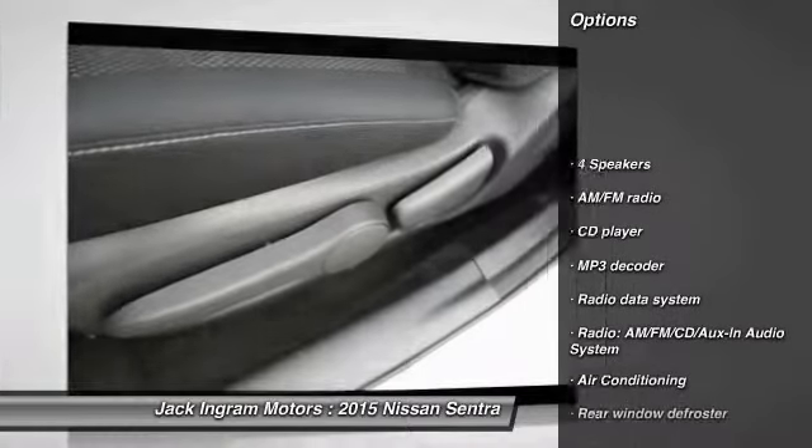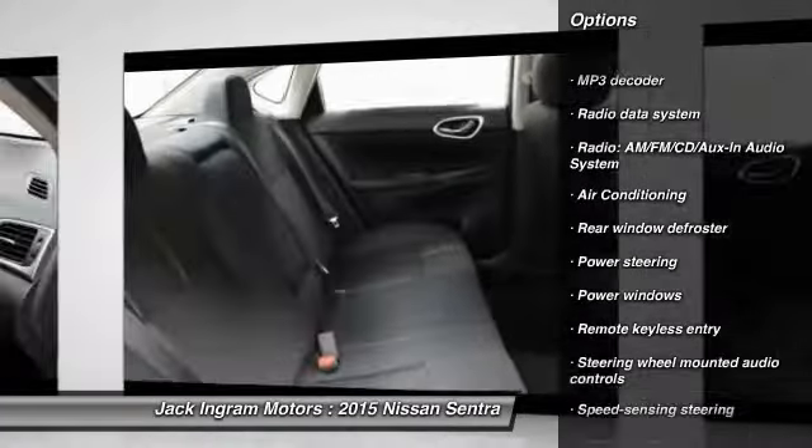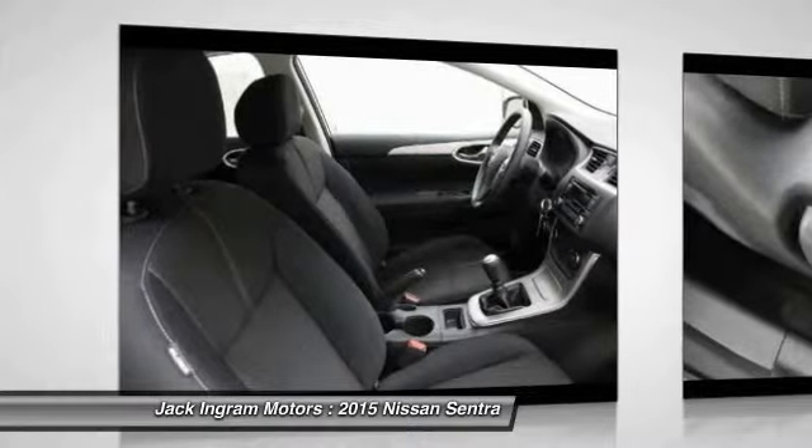Traction control, dual airbags, air conditioning, front power steering, electronic stability control, power windows, CD player, trip computer, rear window defroster, remote keyless entry.